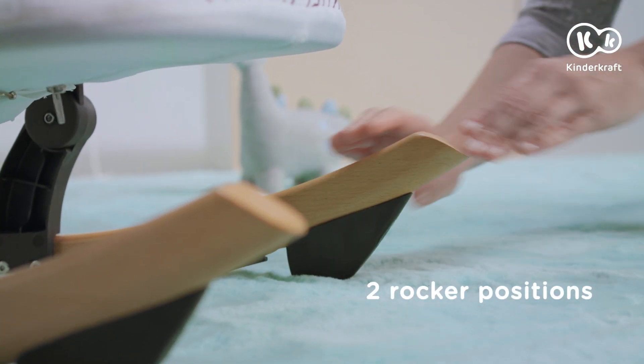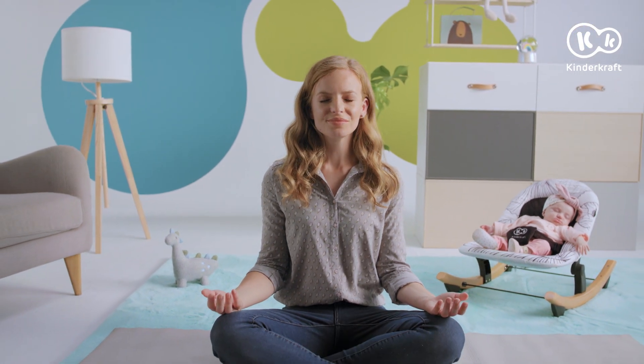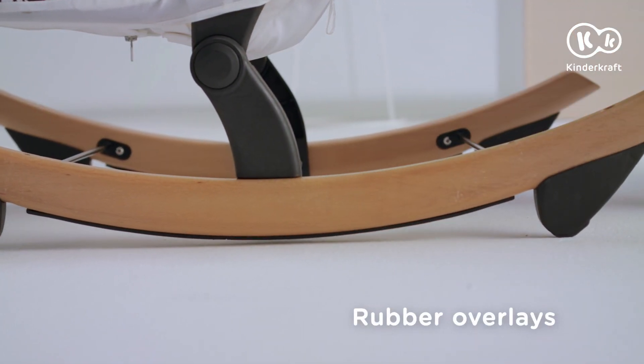If necessary, the rockers can be quickly and easily locked. Thanks to Finio, you can always keep an eye on your little darling. You can move the bouncer without leaving scratches on the floor or making a noise.